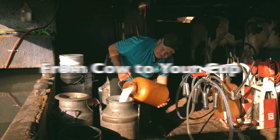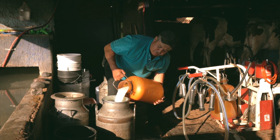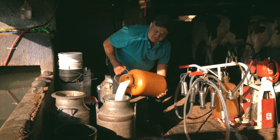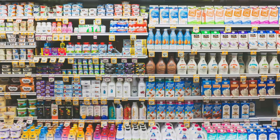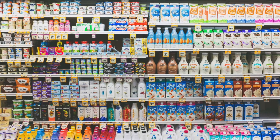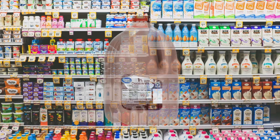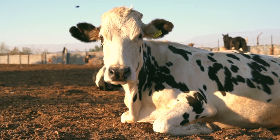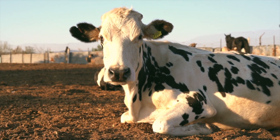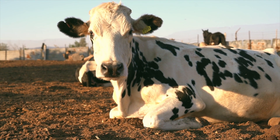The collected milk is taken to a factory where it's cleaned and packaged. You can find milk in different forms like whole milk, skim milk, and even chocolate milk. Next time you enjoy a glass of milk, remember the amazing journey it took to get there.